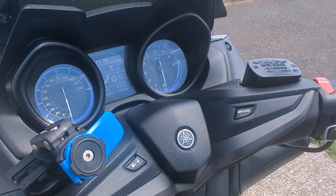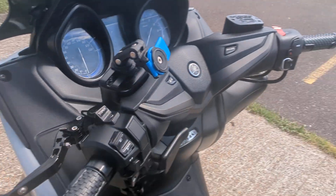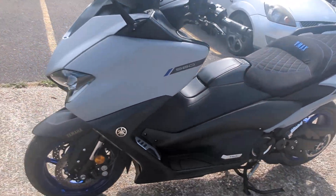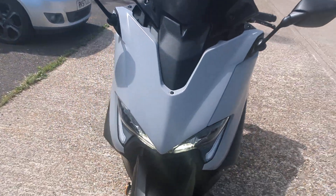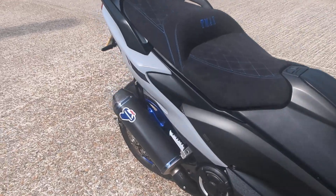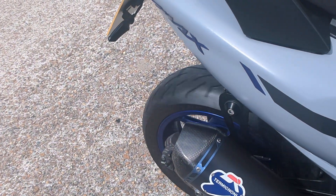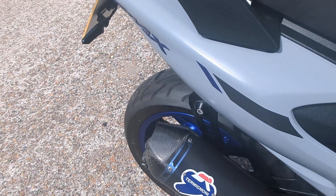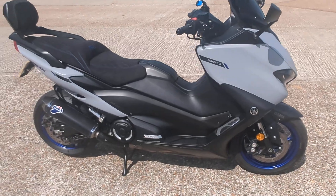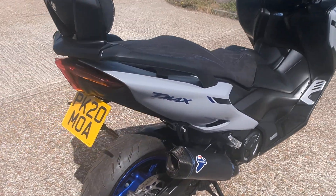Traction control, rider modes, ABS. Sounds amazing with the exhaust on it — goes really well, really fine.